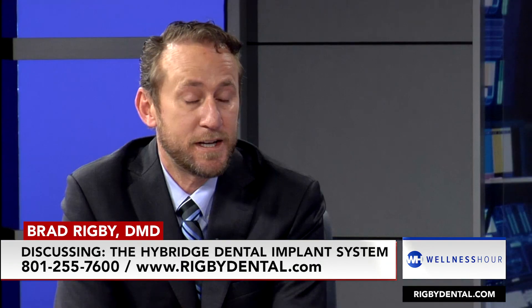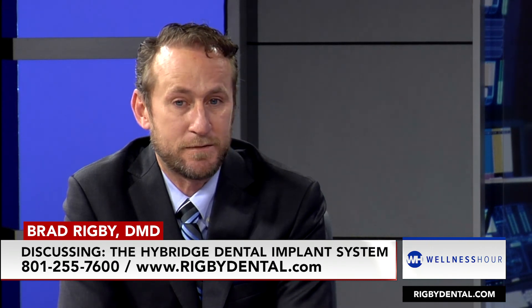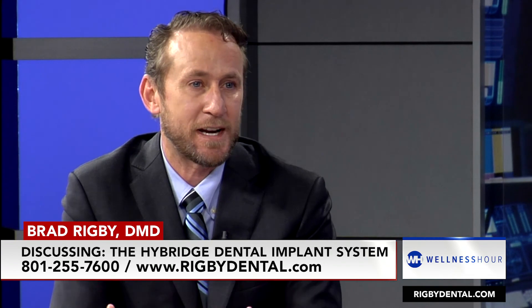This Hybridge protocol is kind of sweeping the country — it's the new, more efficient way to do it. They actually just had a patent approved recently, and it's gaining a lot of popularity. Every time I go to these courses, there are more and more dentists getting trained on doing it.